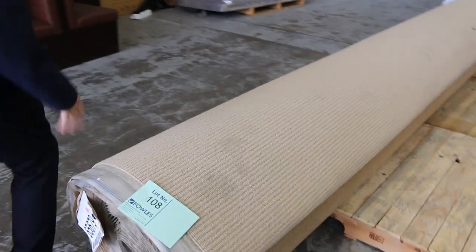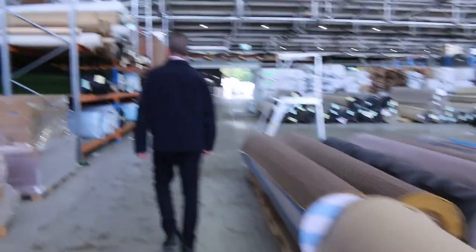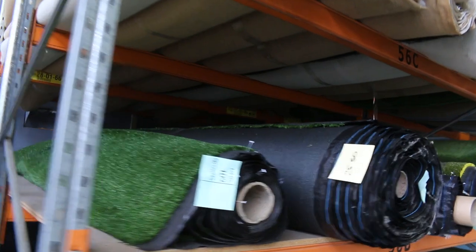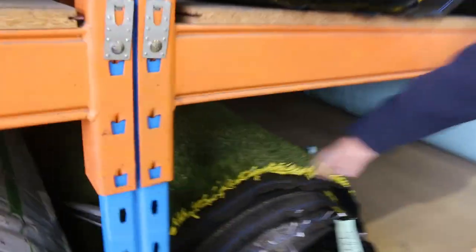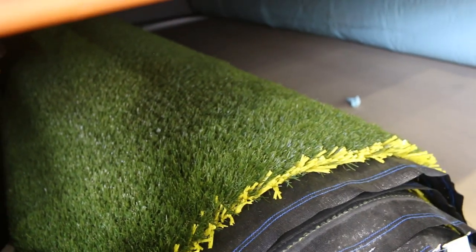We've got some nice wool loop piles and textures, and plenty of plain ones there too. Over here we've got the grass — selling by the square metre, which is a little bit different to carpet. Various roll sizes in the grass, starting from as low as $10 a square metre. We've even got a bit of blue stuff there. And then we've got this nice quality really thick landscape type grass, normally retailing around $40 to $50 a square metre — we'll be clearing that out from $20.